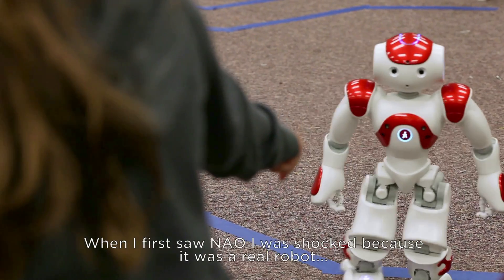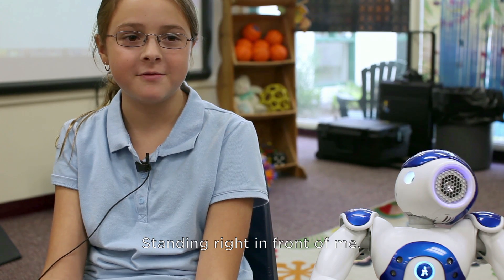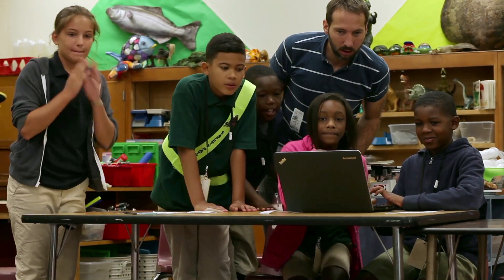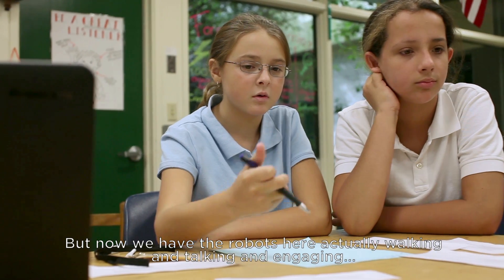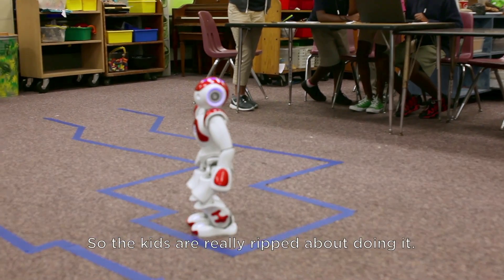So when I first saw Neo, I was shocked because it was a real robot standing right in front of me. I was like, wow, I can't believe I'm looking at a robot right now. We've done Hour of Code last year — before we just did it on the touch screen on the computer, but now we have the robots here actually walking and talking and engaging, so the kids are really ripped about doing it.